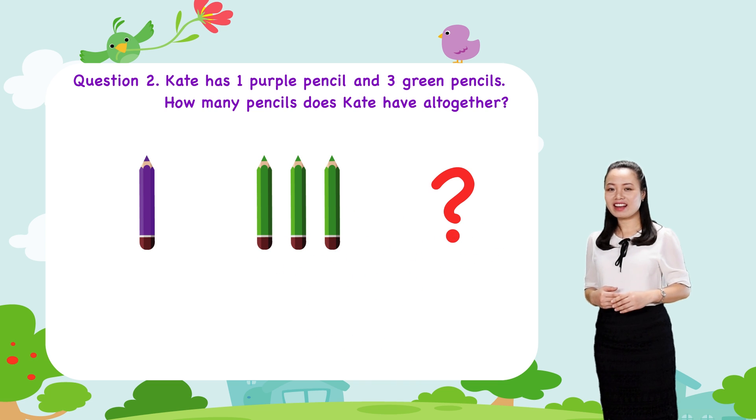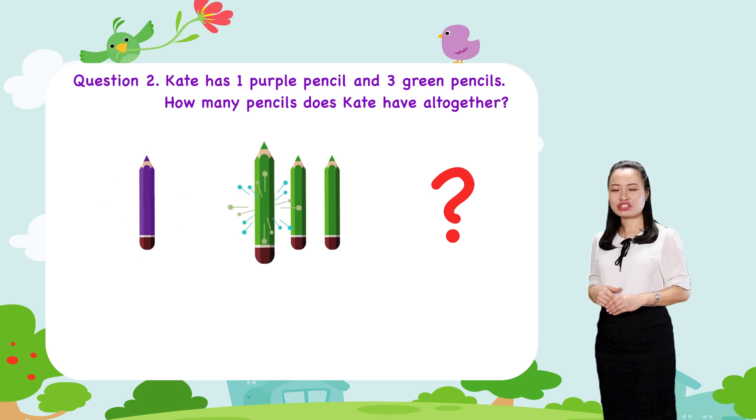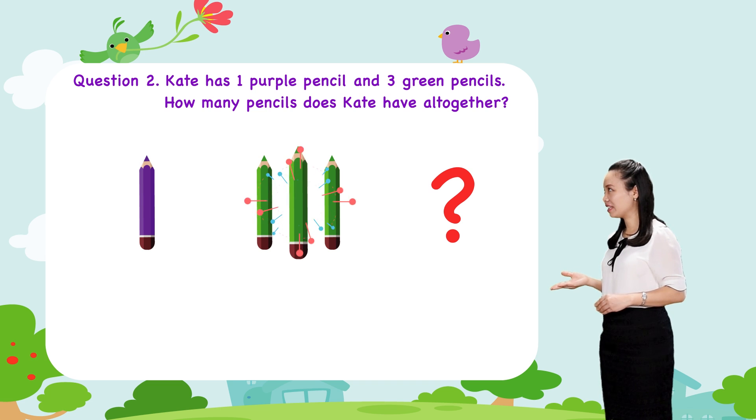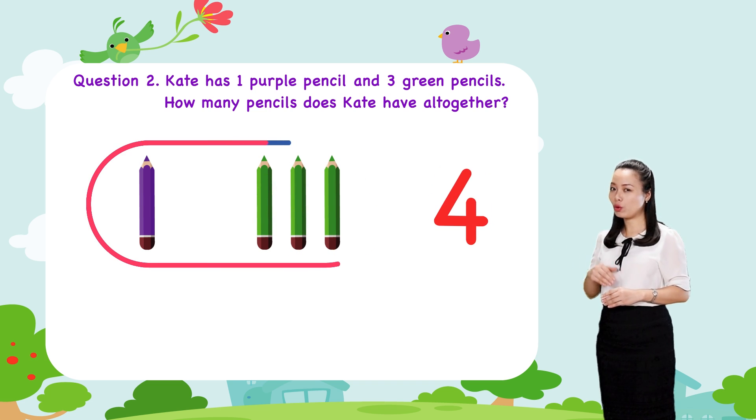Let's find the answer together. You can see Kate has one, two, three, four — four pencils all together.